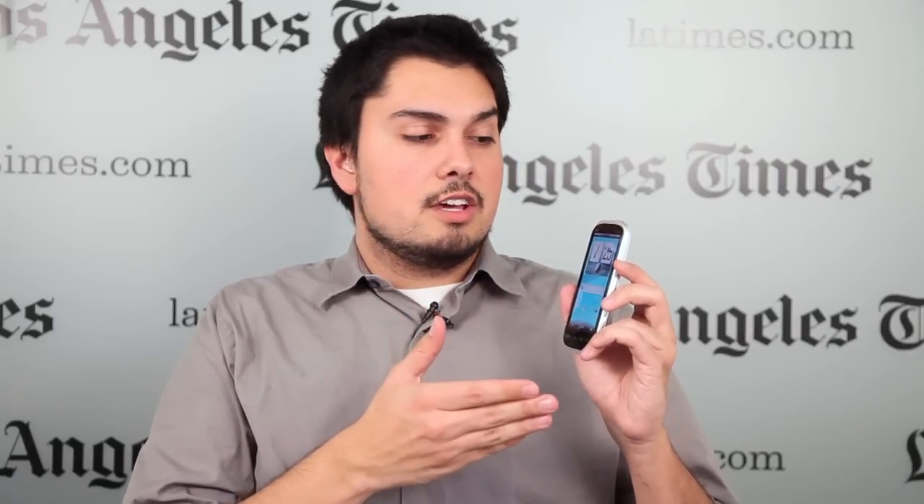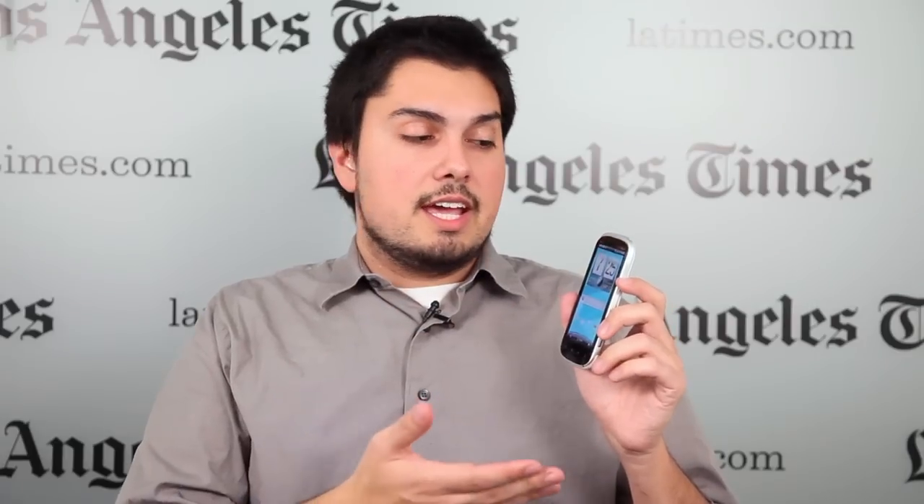I'm Nathan Olivares-Giles, technology reporter with the Los Angeles Times, and this week we're taking a look at the HTC Amaze, which is on T-Mobile. HTC is a prolific smartphone maker, coming out with a new smartphone every couple of months, and this one picks up right where they left off with both the Sensation and the My Touch 4G, which were also available on T-Mobile.